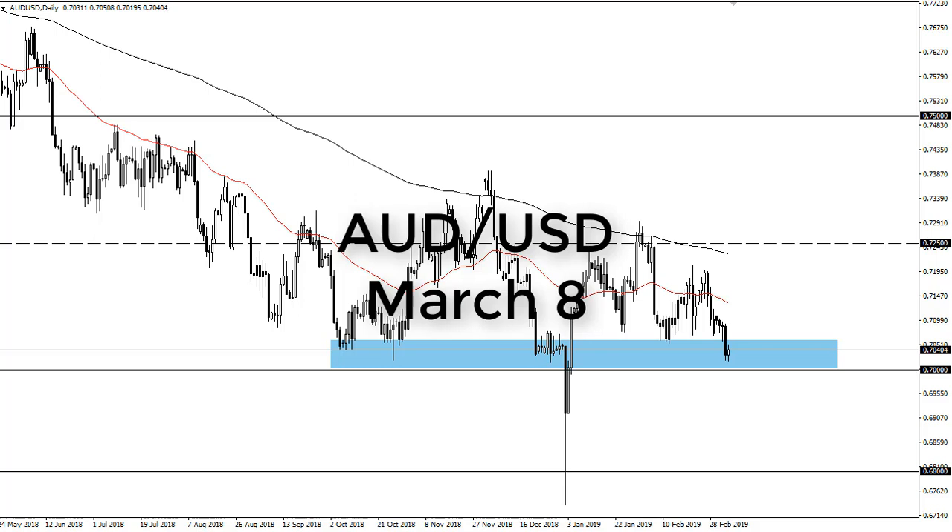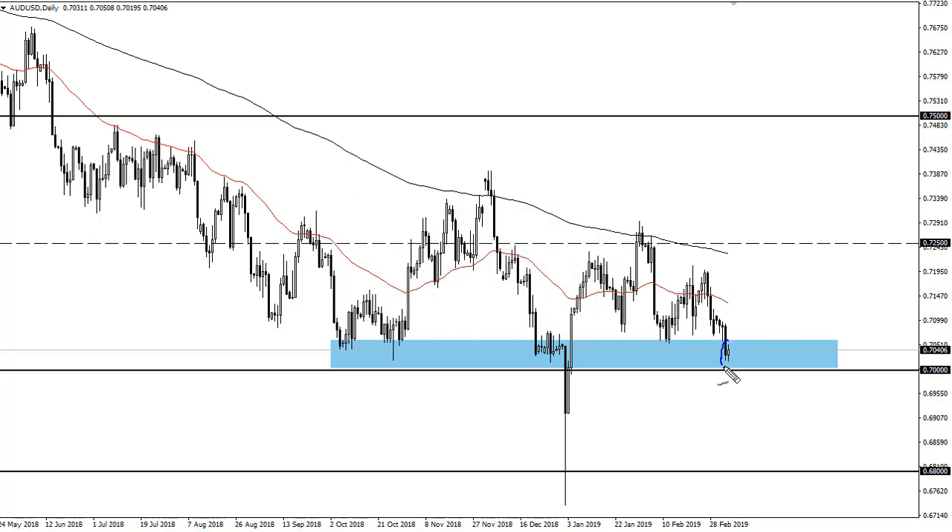From FX Empire, this is Chris taking a look at the Aussie dollar. You can see that we've gone sideways during the day on Thursday. We're sitting right on that major support barrier and haven't broken down below it yet.